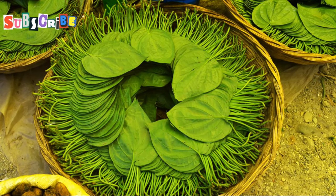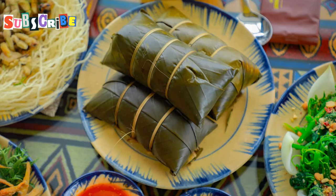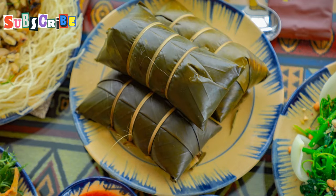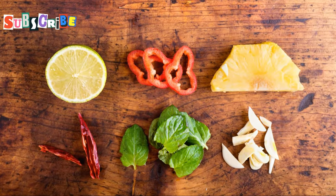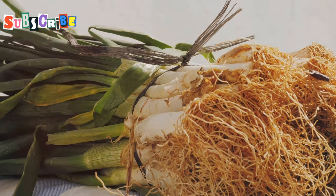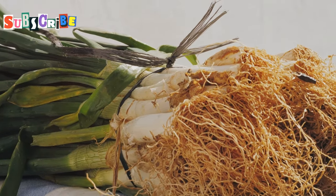...and an array of delicious fillings. The vibrant colors and fresh ingredients make it as visually appealing as it is tasty. Think chopped shallots, chilies for a kick, ginger, garlic, lime, dried shrimp, and toasted coconut.